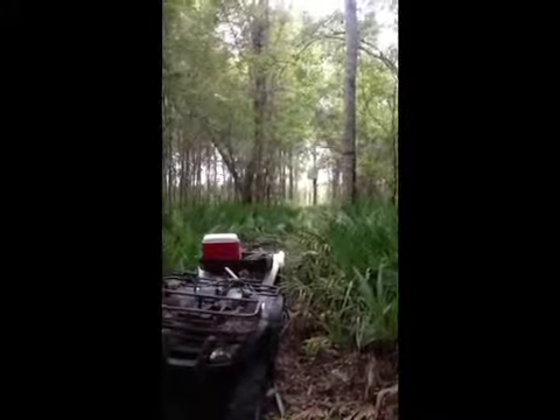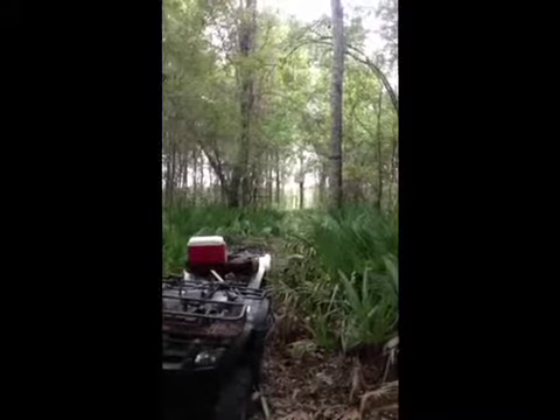If you look down, this is the placement of our box stand. It's a one-man box. We need to get a roof on it, but this is our shooting lane. It's roughly about 100 to 110 yards at the most.